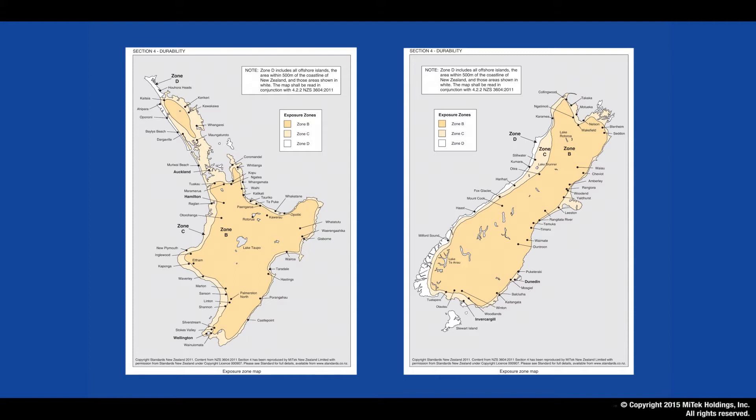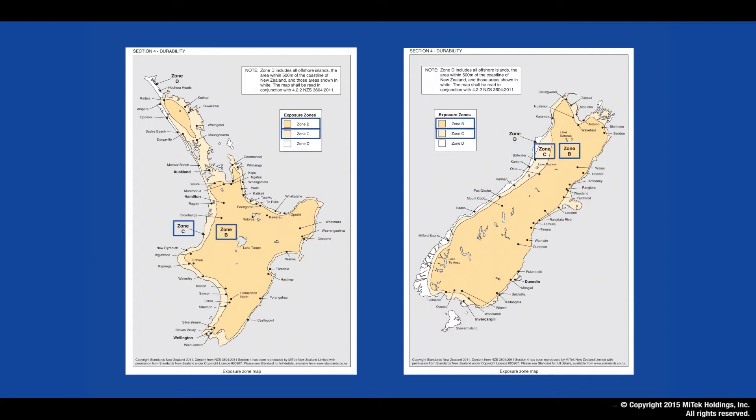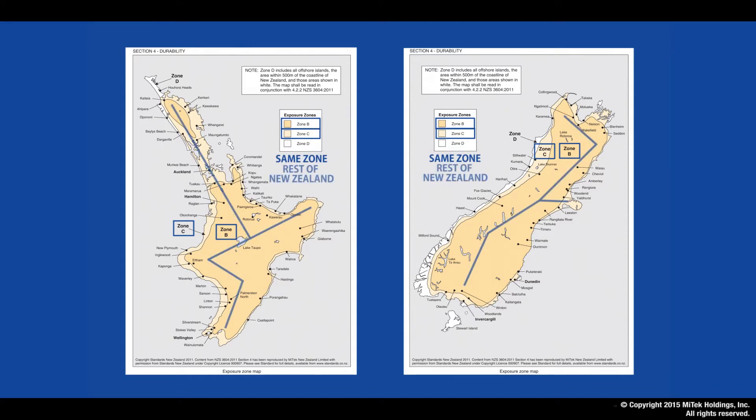Step one is to define the exposure zone, being a choice of Zone D, Zone C, or Zone B. Zone D is classed as a sea spray area with a high risk of windblown sea spray salt deposits — typically within 500 meters of the sea including the harbour, 100 meters from tidal estuaries, and all other areas shown in white on the zone map. Zones B and C are classed as the same zone for the purpose of this video and are basically the rest of New Zealand.